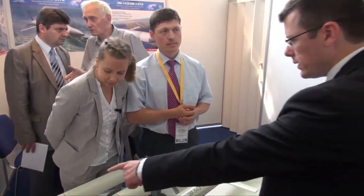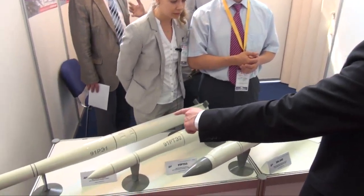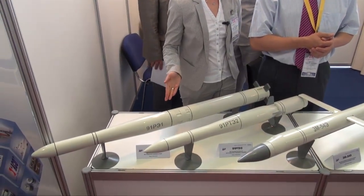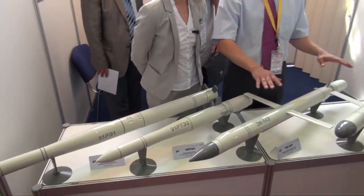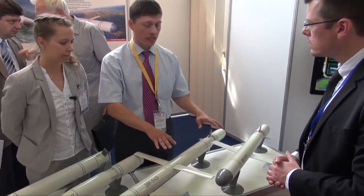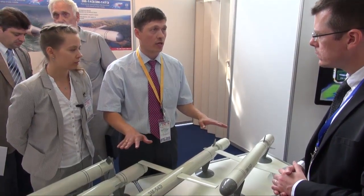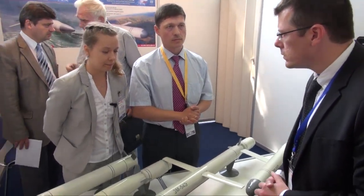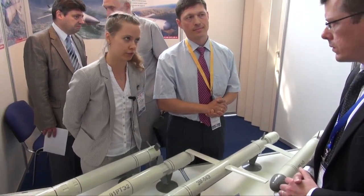Is it only this missile which is submarine launched, or are there other missiles that can be ship launched? No, there are all these rockets. There are modifications for the submarine launch and for the surface ship launch. According to the principle of operation, they are the same — all these missiles can be launched either from a submarine or from a surface ship.